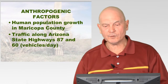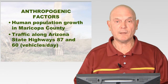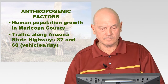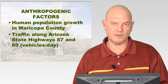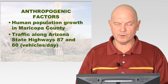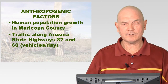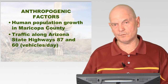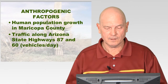I looked at some anthropogenic factors. I wanted to see what kind of impact humans had through increased population growth, so I looked at the human population growth in Maricopa County and traffic along state highways 87 and 60. The number of vehicles traveling along roads is a concern — sometimes vehicles burning, chains dragging causing sparks, or thrown cigarettes can ignite vegetation. The best way to measure this was to measure traffic on those highways.